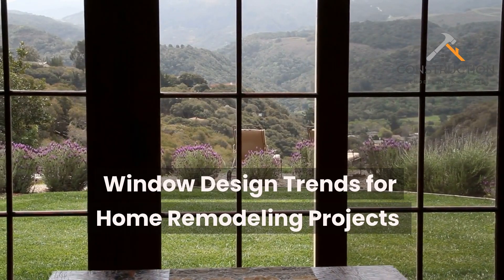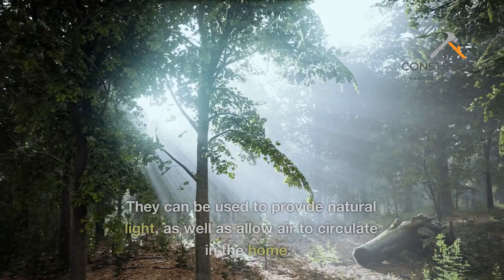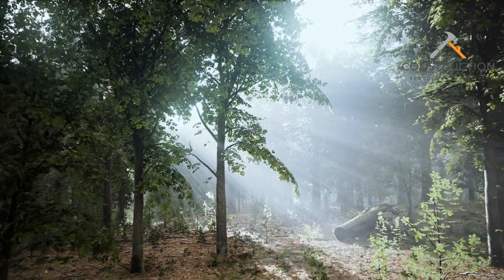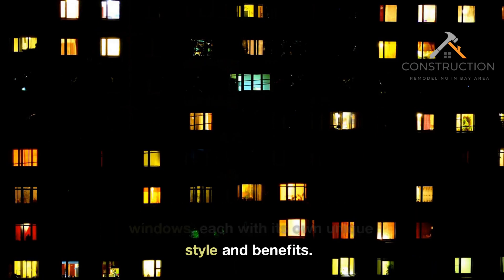Window Design Trends for Home Remodeling Projects. Windows are an integral part of any home design. They can be used to provide natural light, as well as allow air to circulate in the home. There are many different types of windows, each with its own unique style and benefits.